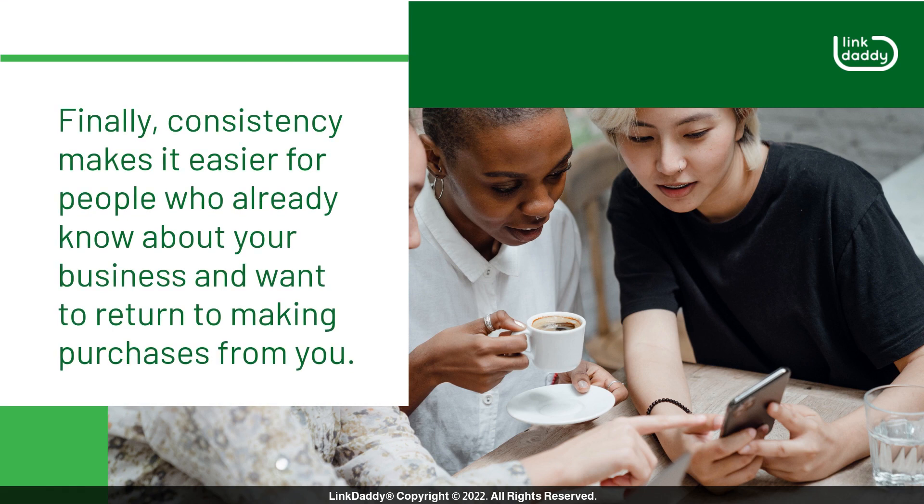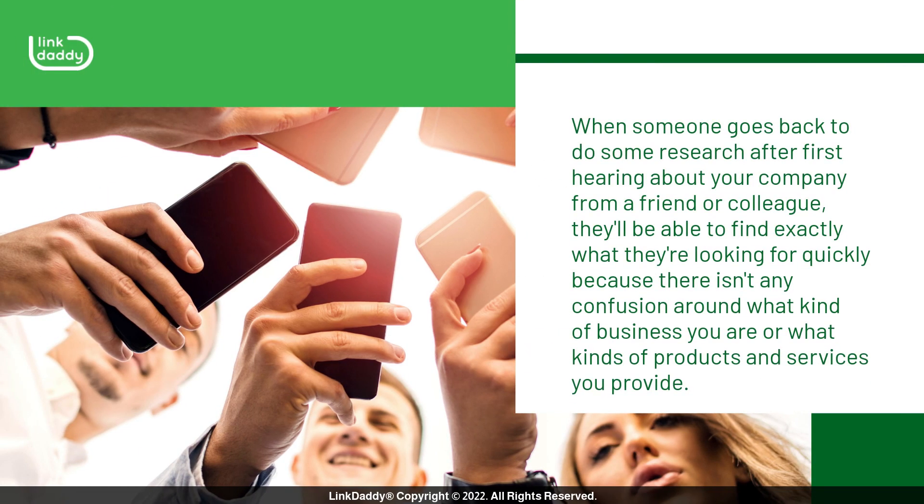Finally, consistency makes it easier for people who already know about your business and want to return to making purchases from you. When someone goes back to do some research after first hearing about your company from a friend or colleague, they'll be able to find exactly what they're looking for quickly because there isn't any confusion around what kind of business you are or what kinds of products and services you provide.